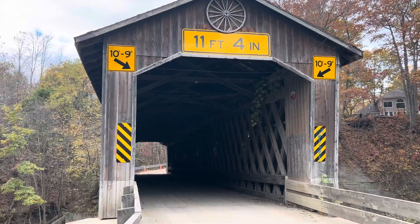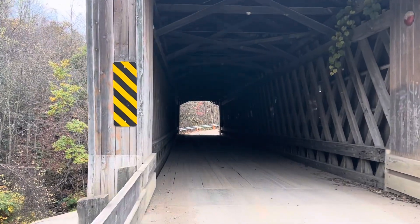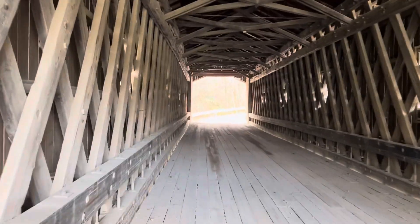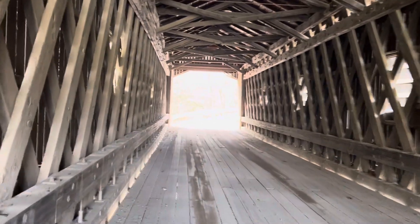This is Creek Road Covered Bridge. It's a steep bank on the other side, but we'll walk through it. There's traffic that comes through here. Hopefully, because it's a one-lane bridge, hopefully I can make it across without any vehicles coming over here.